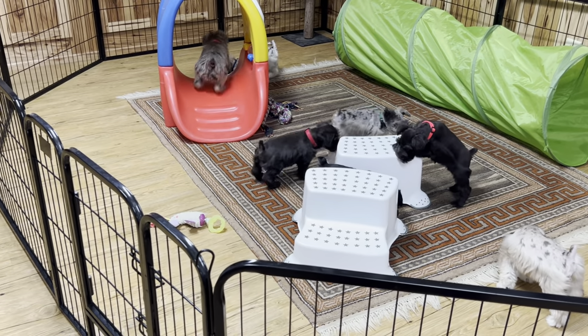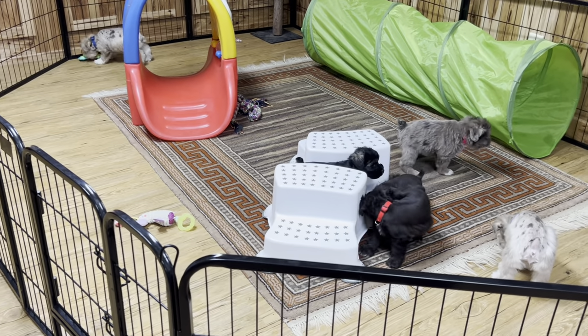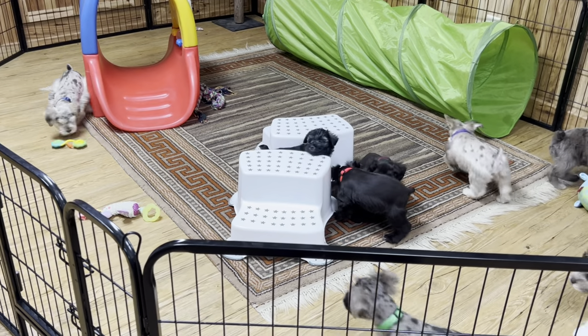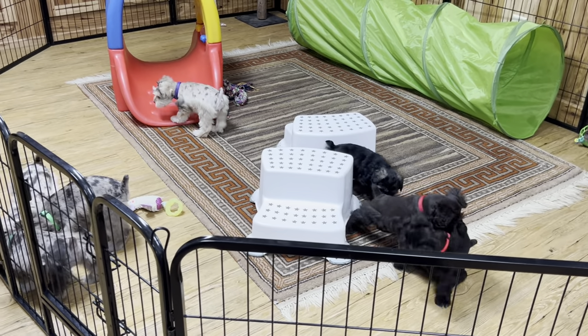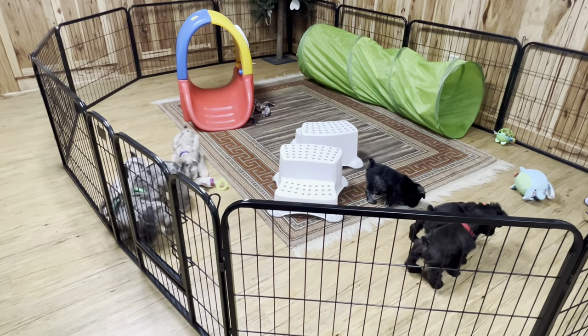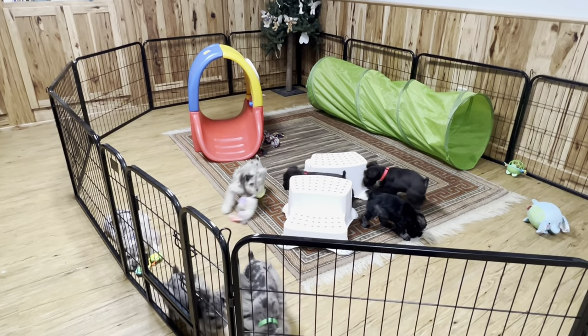We're also going to add a small swimming pool with lots of balls in it for them to play in next week. We'll probably put it in a corner of this area — we have enough room and can make it bigger in here, though I'm not sure yet if I'll expand it or not.